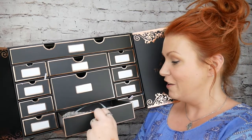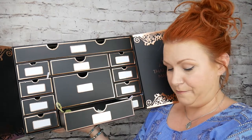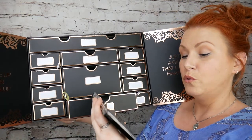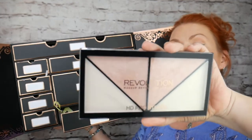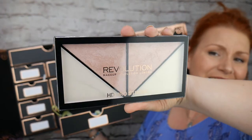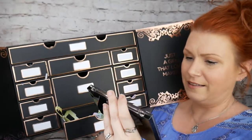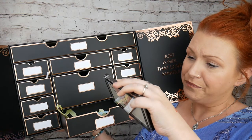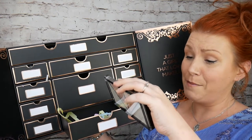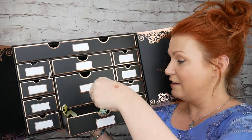The second drawer — you've got more of those bits and it looks like a palette. HD Probe Strobe. This looks really nice — all different shimmery highlights, really nice colours. HD Probe Strobe, basically a baked highlighter. So that's in there.